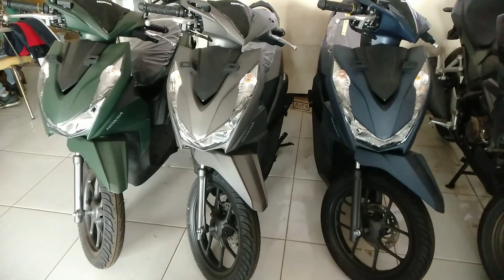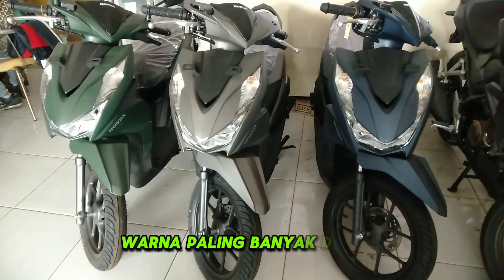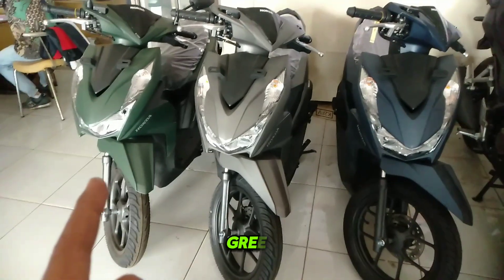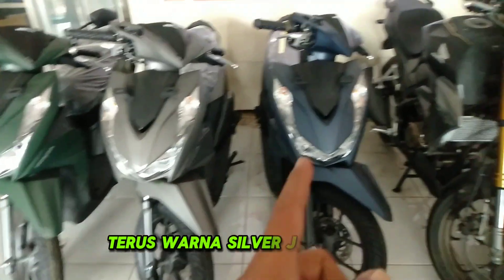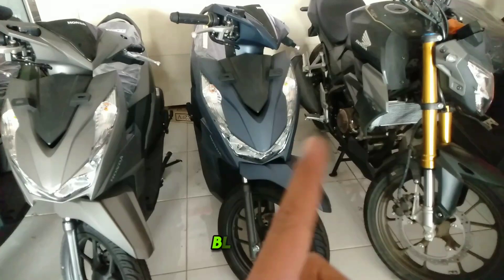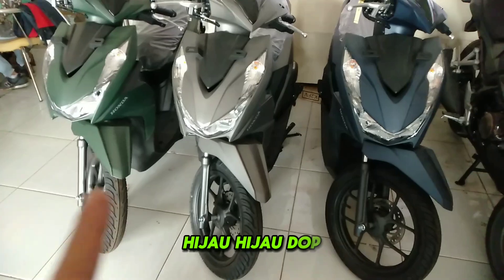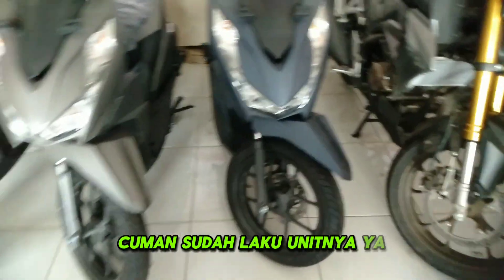Honda Beat Deluxe ini tipe tertinggi. Warna paling banyak disukai yaitu warna green matte green, terus warna silver, juga warna blue atau biru. Ada juga hijau top, silver top, biru top, dan hitam top — kemarin ada tapi sudah laku unitnya.